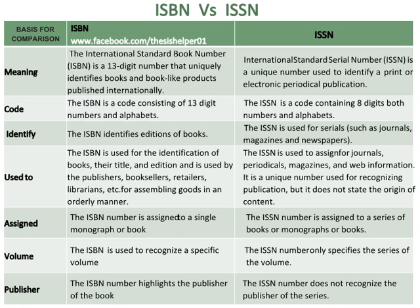The ISBN is used for the identification of books, their title and edition, and is used by publishers, booksellers, retailers, librarians, etc., for assembling goods in an orderly manner. Whereas the ISSN is assigned for journals, periodicals, magazines, and web information. It is a unique number used for recognising publication, but it does not state the origin of content.